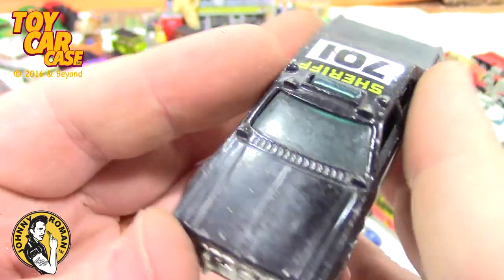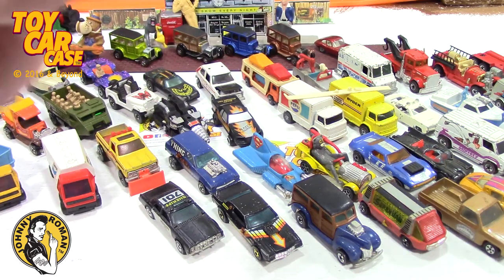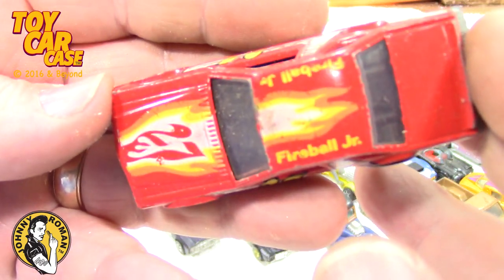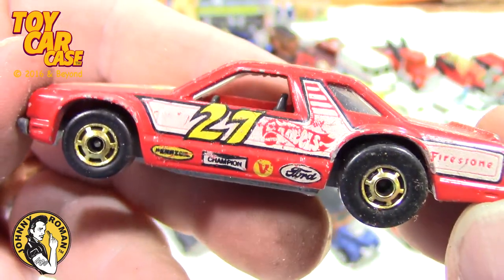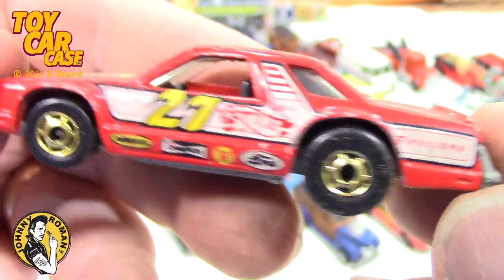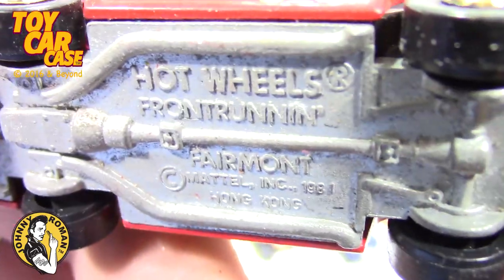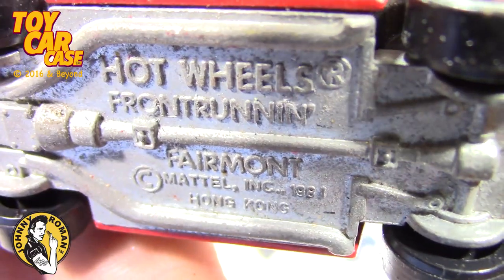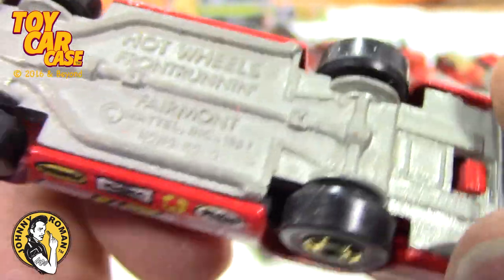I'm just polishing these babies up — it might make them nice and shiny. Look at this thing — almost like a 27 Fireball Junior on there. Hot Wheels front running, 1981. I thought it was a High Raker for a minute — look at that!